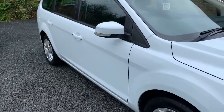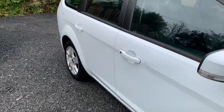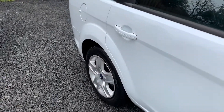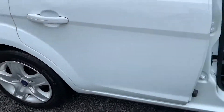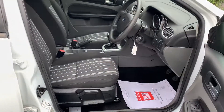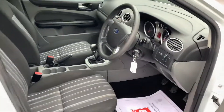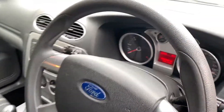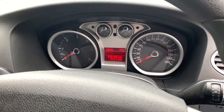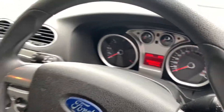Bodily the car is in nice condition throughout with one or two minor imperfections here and there, but nothing that detracts from the overall appearance of the car. The interior of the car is clean and tidy with no rips, tears or nasty odours. This car has completed just 76,185 miles from new.